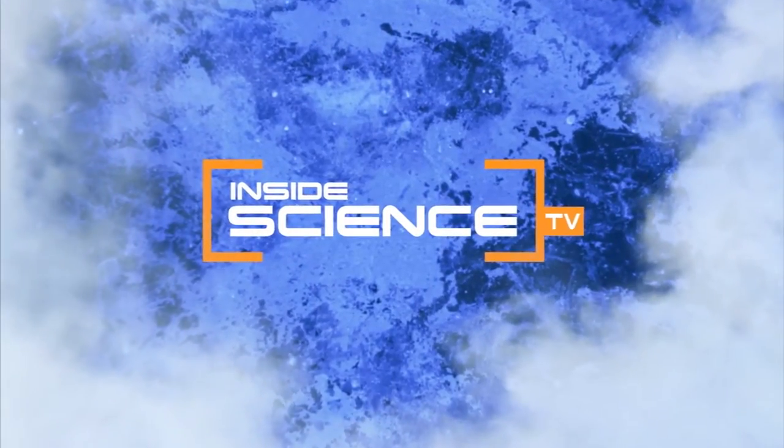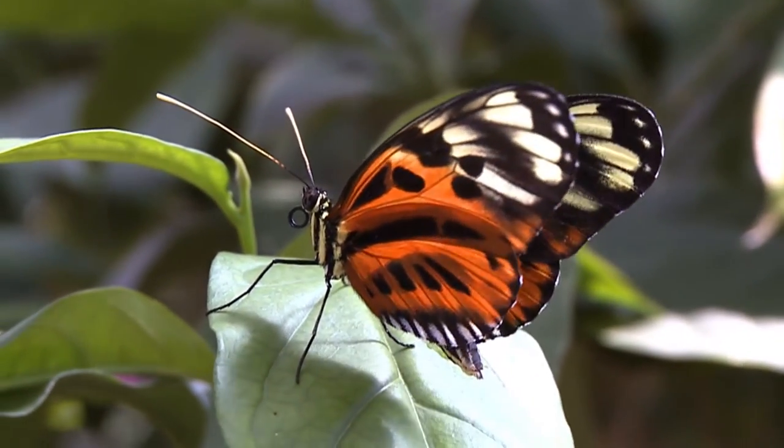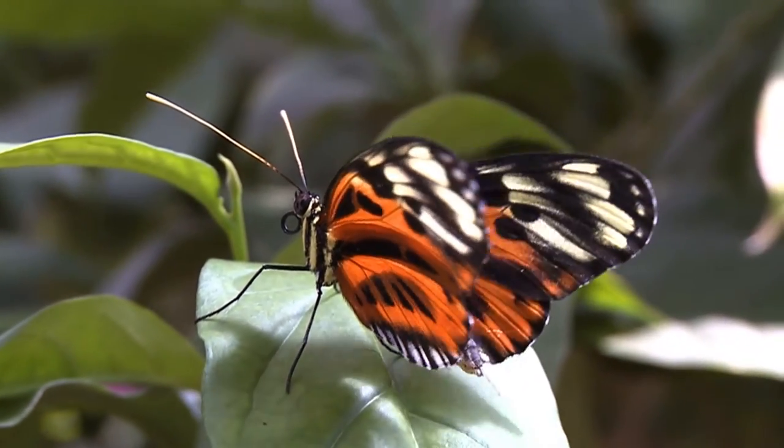Welcome to Inside Science TV. With a flap of its wings, a butterfly is causing a flurry in the science world.